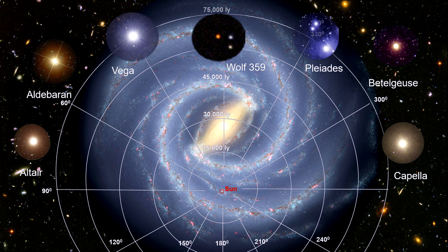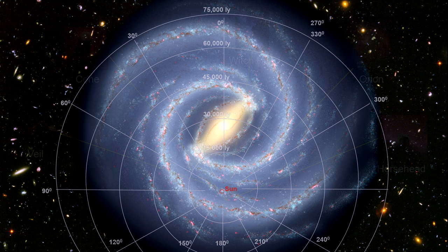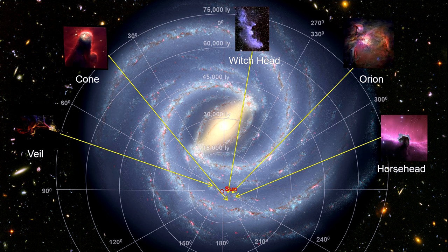That would be stars like Wolf 359, Altair, Vega, Polaris, Capella, Aldebaran, the Pleiades, and Betelgeuse. They are all with us in the Orion Spur, as is the Orion, Horsehead, Cone, Witch's Head, Veil, and many other nebulae.